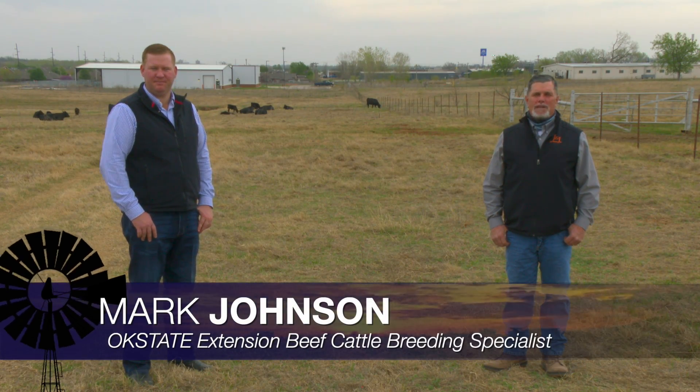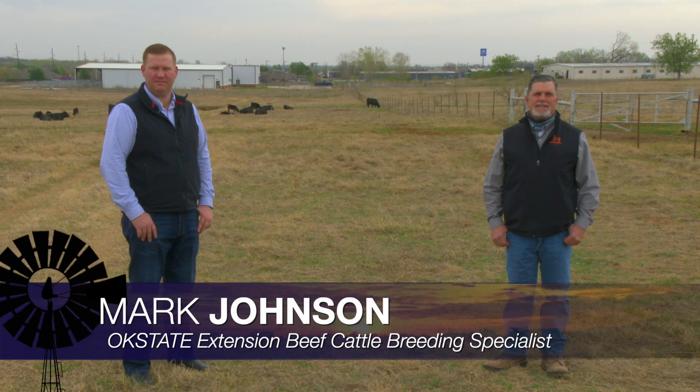Good morning Oklahoma. Welcome to Cow Calf Corner. A few weeks ago we addressed breeding soundness exams and their importance on bulls prior to breeding season because of that brutal cold weather we had back in February. This morning we're joined by Dr. Parker Henley who's going to talk to us a little more about that.